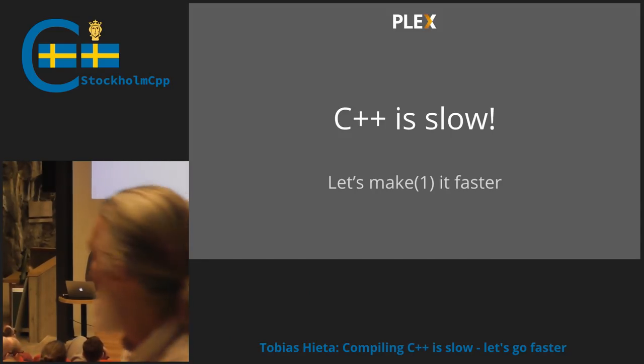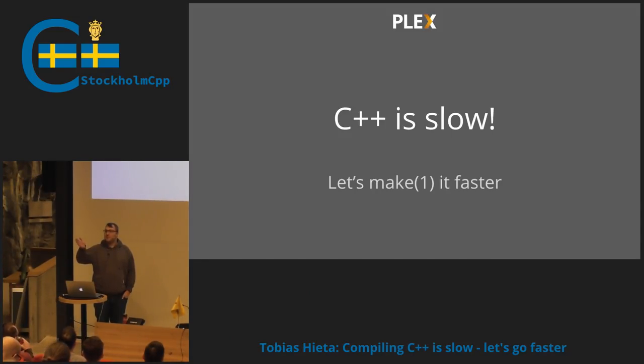Hello, good evening, everyone. I just want to thank the guys from Atlas Copco because we can be here in this beautiful place. It's wonderful. So thank you for that.